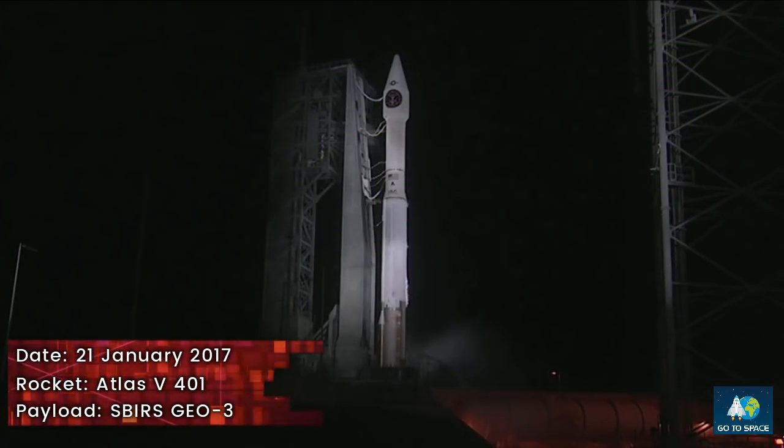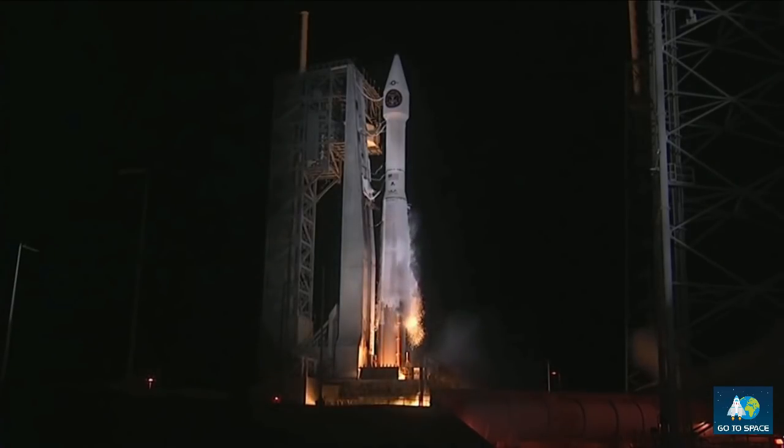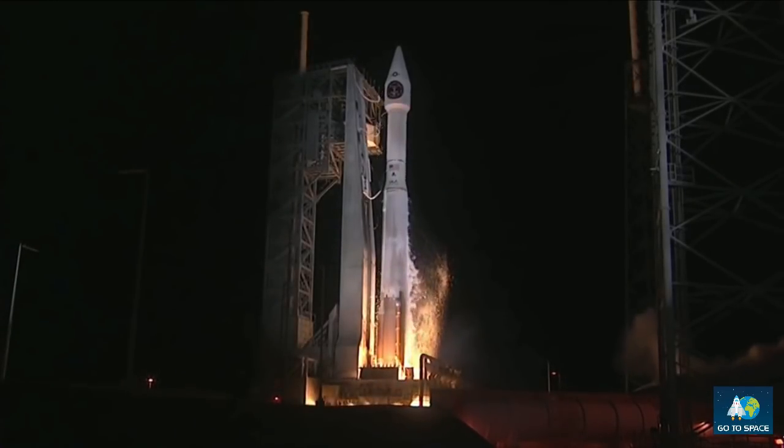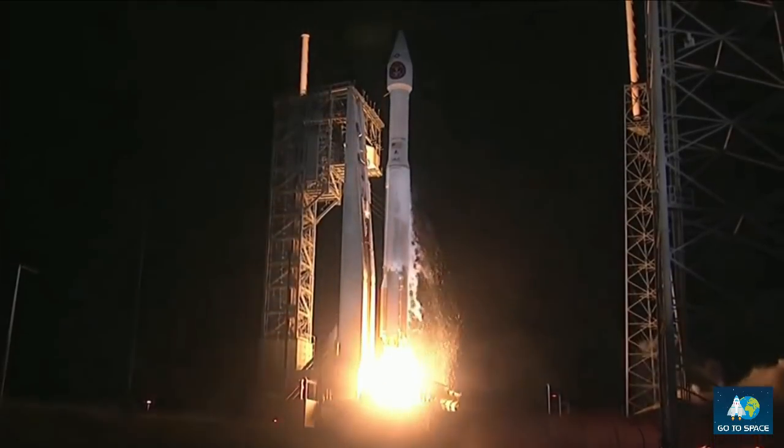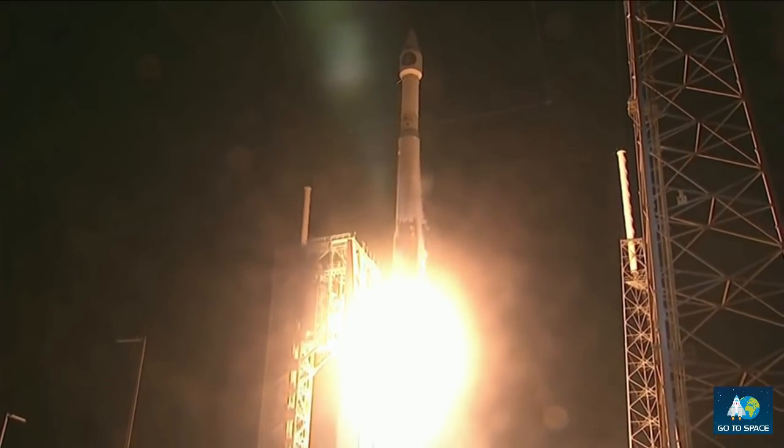T minus 10, 9, 8, 7, 6, 5, 4, 3, 2, 1, and liftoff of the United Launch Alliance Atlas V rocket carrying the third Space-Based Infrared System for the United States Air Force.